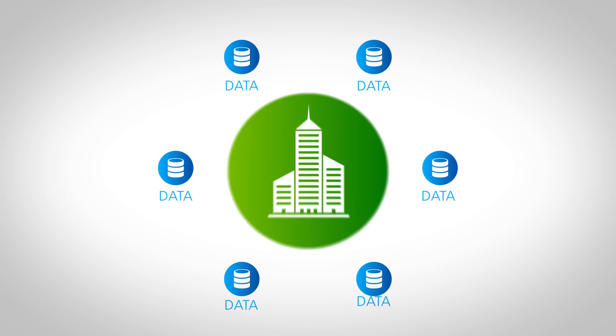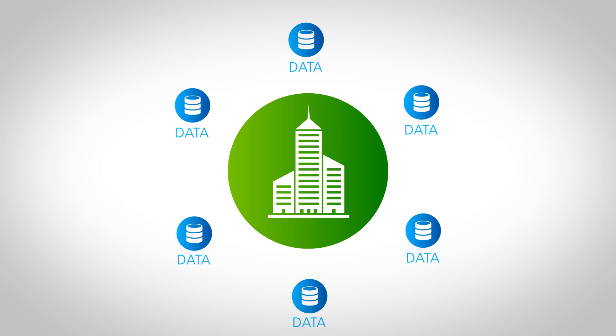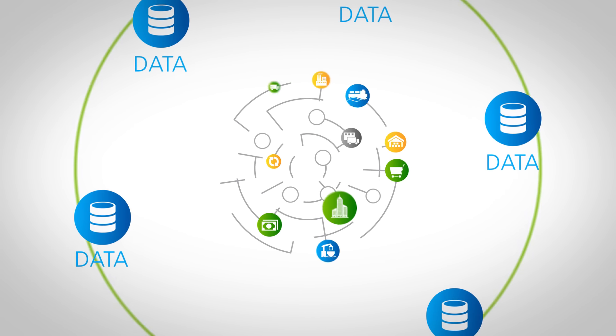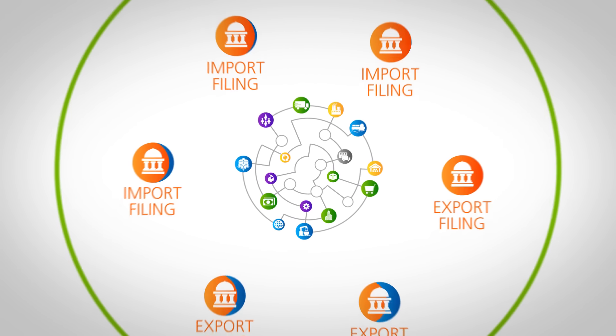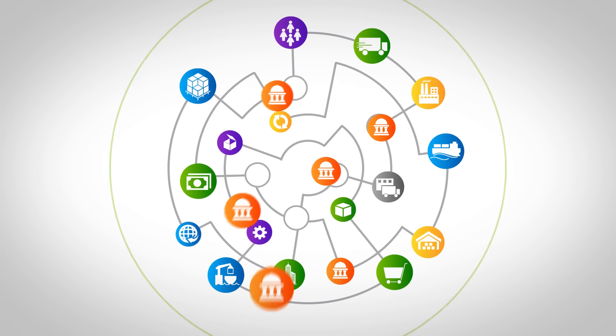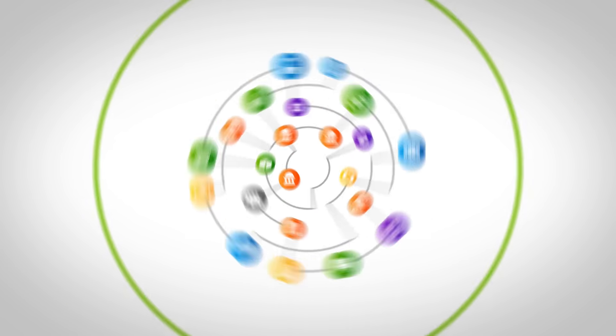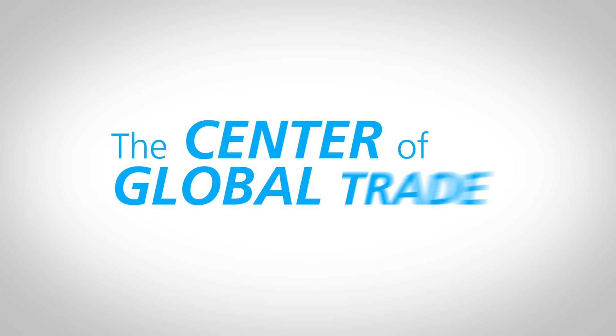Finding this critical data has traditionally been challenging since it exists outside of an enterprise and can be external to the supply chain. Yet this information does exist — it's part of government import and export filing requirements. The detailed shipment information contained within these filings forms the center of global trade.